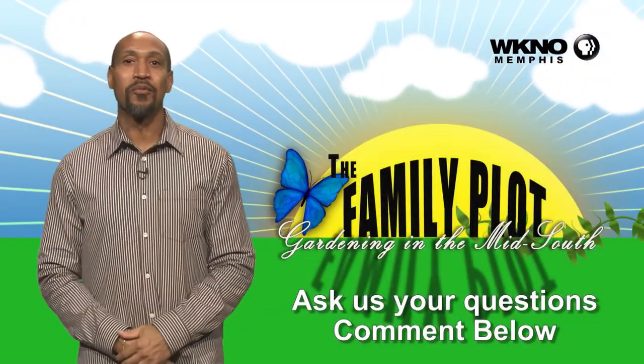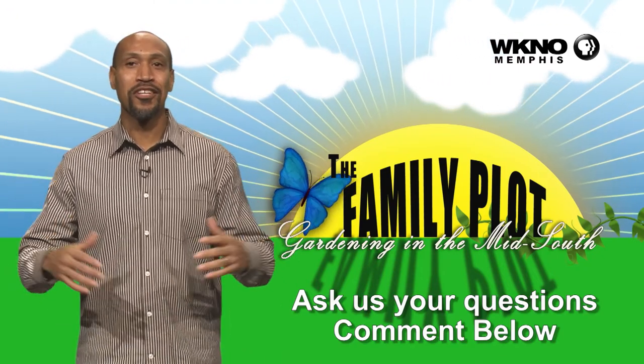Hope you enjoyed the video. We'd love to get more questions from you, so be sure to leave us some comments.